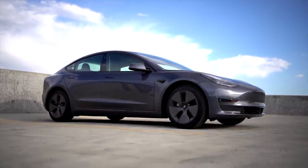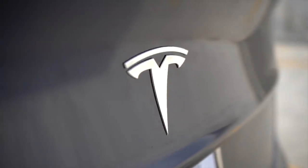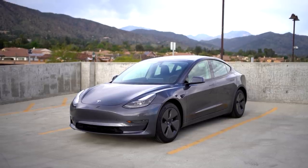I just purchased a new 2021 Tesla Model 3 and took delivery right at the end of March, so today I'm going to review the new Model 3, let you know the good and the bad in my experience so far, and what you should expect if you're looking to buy one.